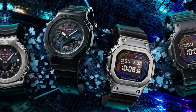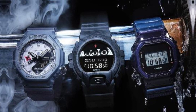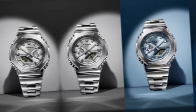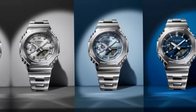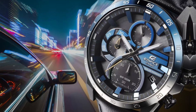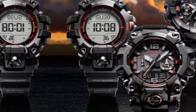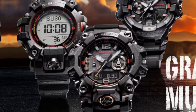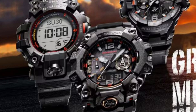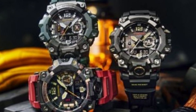The iconic Casio design elements are present, including the digital time display and the world time feature, which shows the current time in multiple time zones. User-friendly features. One of the standout attributes of the AE1200W HL5AV is its array of features that cater to the needs of modern users. With a simple push of a button, users can switch between various functions seamlessly.